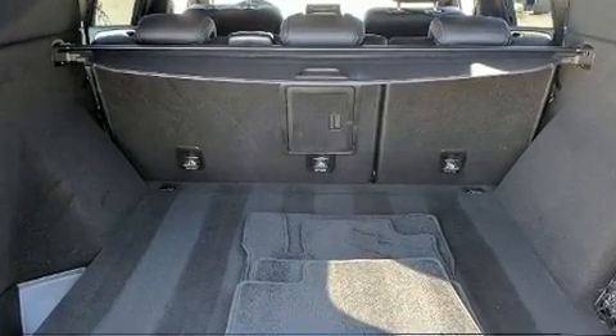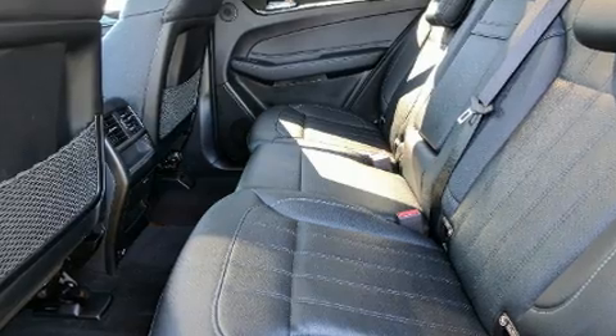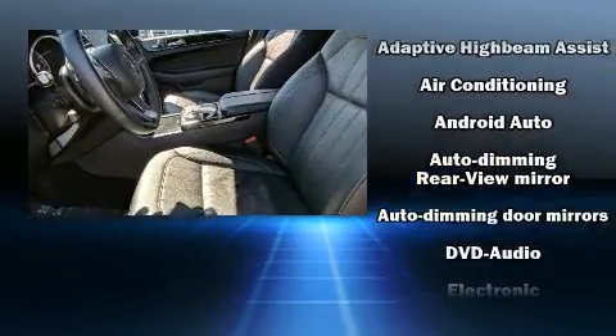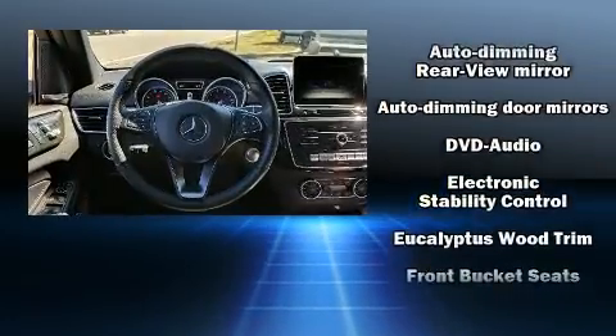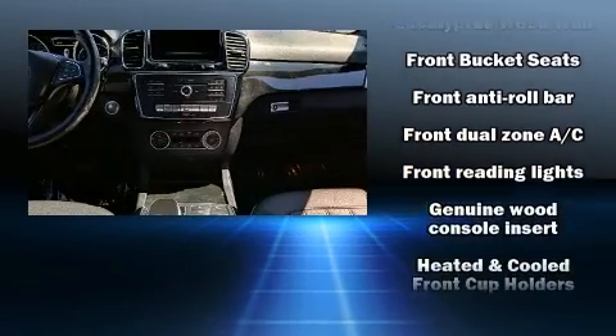Mercedes-Benz infuses the interior with top-shelf amenities such as speed-sensitive wipers, automatic dimming door mirrors, front dual-zone air conditioning, skid plates, and seat memory. For drivers who enjoy the natural environment, a power moonroof allows an infusion of fresh air.